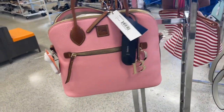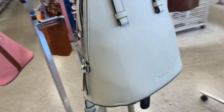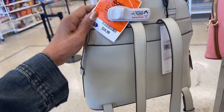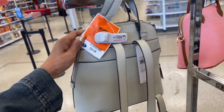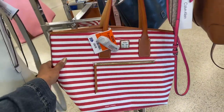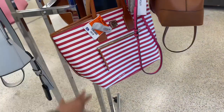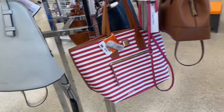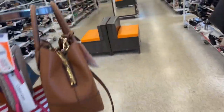They also have another backpack — this is a Calvin Klein, $60, retail $178. And this is the Dooney and Bourke we've seen last time, for a hundred dollars — a nice big tote, I love it too, very nice.